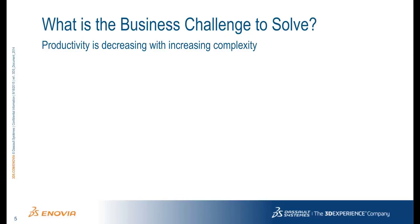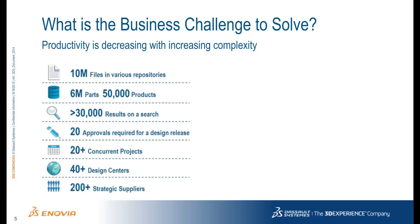First, let's understand the business challenge our customers face more deeply. Due to added product complexity, customers are facing much more pressure on productivity. When companies look around, they can find evidence of complexity in all the objects and processes and the way they work.